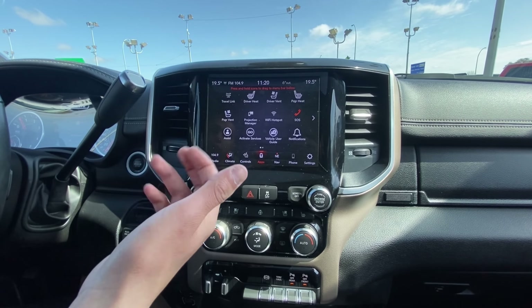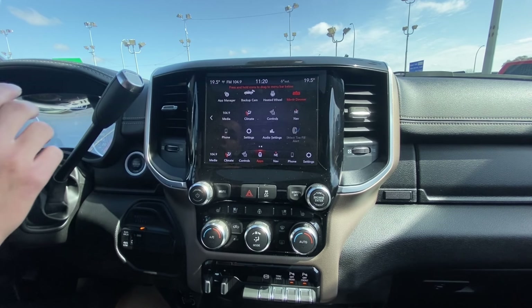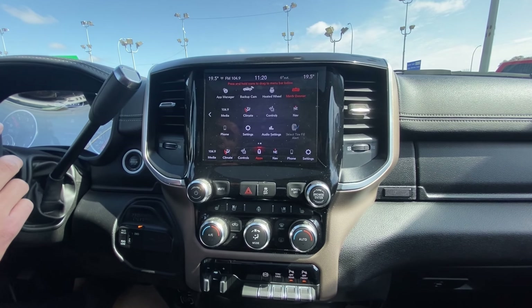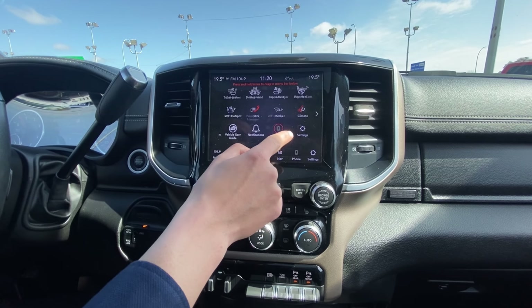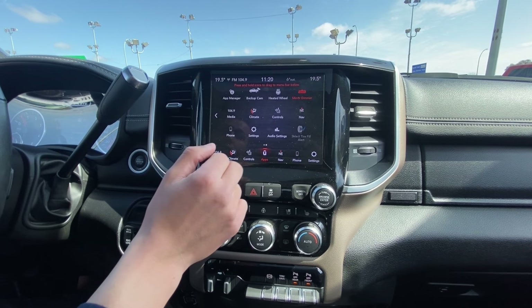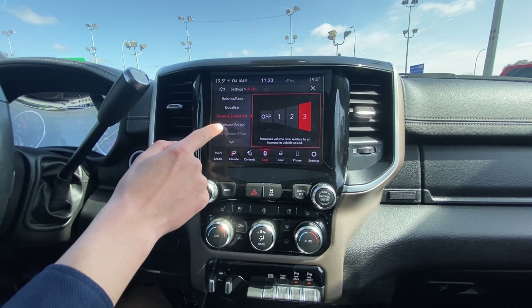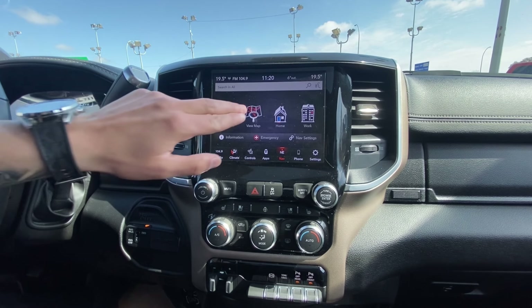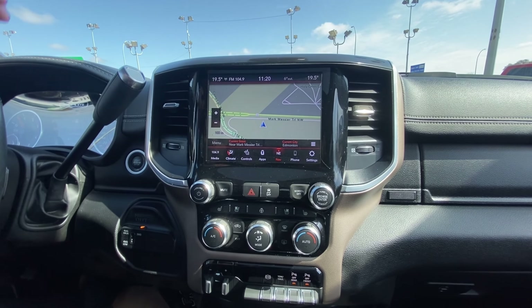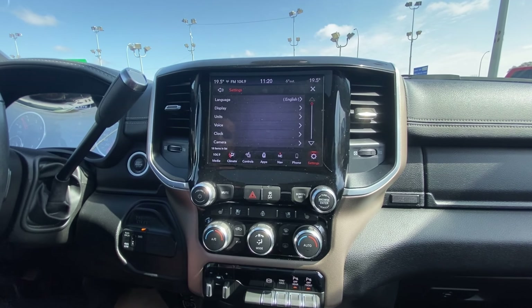We have the projection management system by hotspot, all that stuff, so you can pair your phone. You can even do select tire fill alerts, which is pretty nice — it's locked out right now but we can get that on for you. All your audio settings — you can do all the settings for the equalizer, speed adjustment volume, surround sound, all that stuff with the upgraded audio. Navigation is super easy to use. You can pair your phone and do Apple CarPlay with the maps and all your settings.